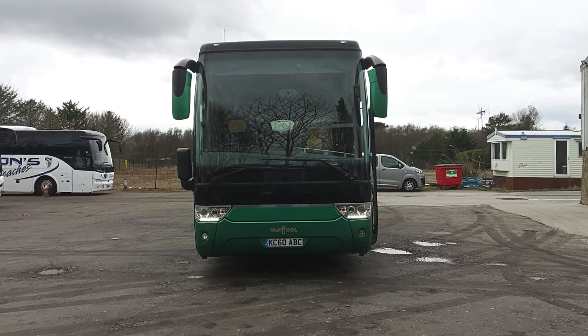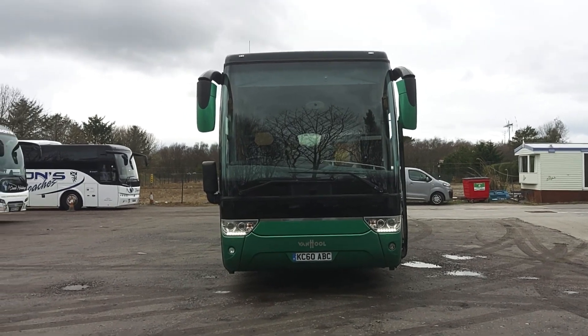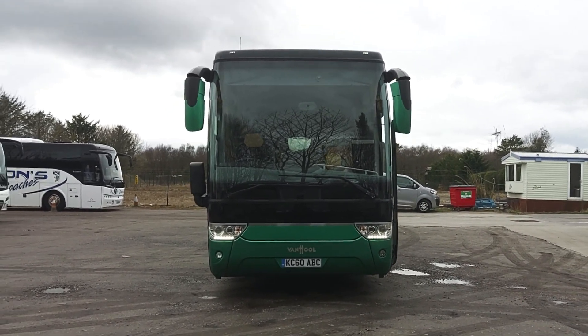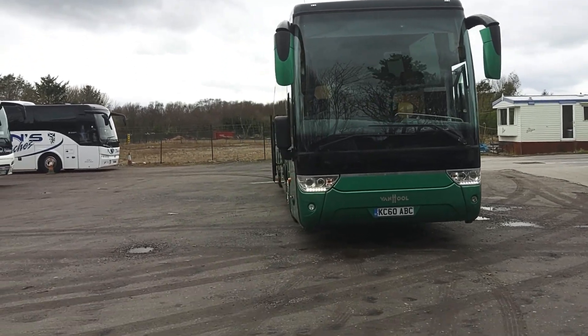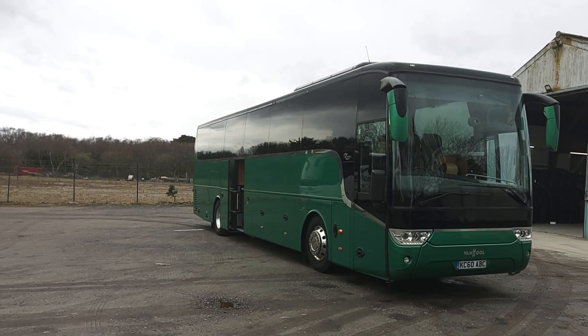Here we have a 2013, on a 13 registration, Van Hool TX16 Alicron 53-seat Executive Coach. We're offering this vehicle for sale on behalf of Simpsons Coaches up in Aberdeenshire.